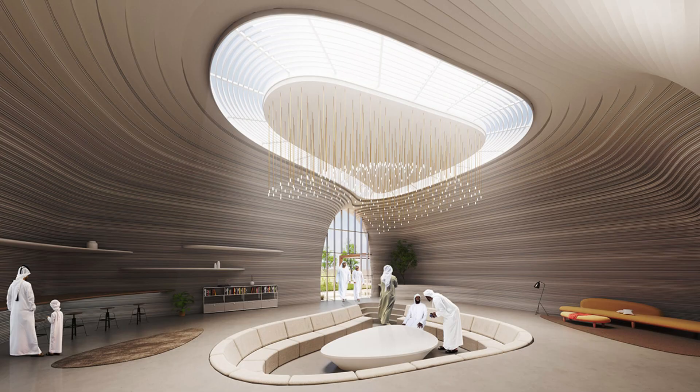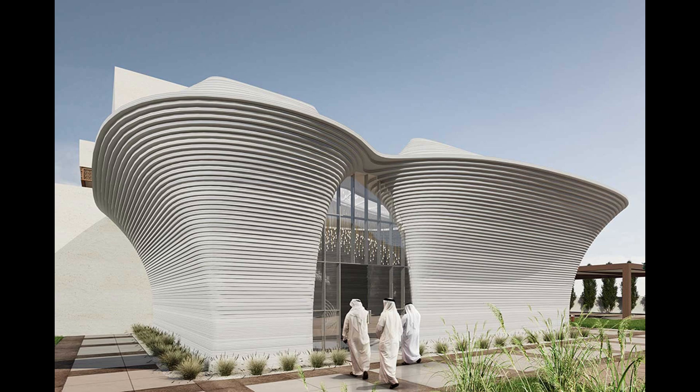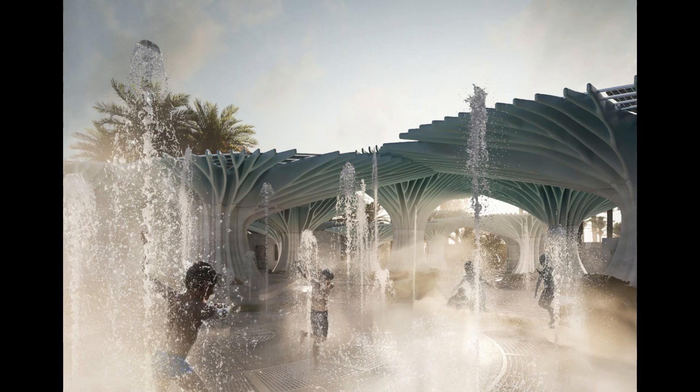Finally, let's look at something a bit different — the 3D-printed canopies in NEOM, Saudi Arabia. Designed by Meen, these urban-scale structures are part of Neom's vision for a futuristic city.